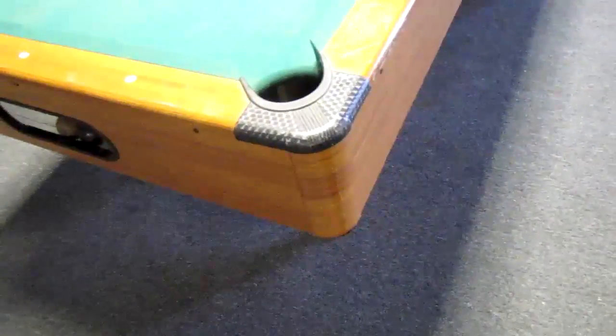To give you an idea of just how flimsy and crappy this pool table is — I can pick the pool table up with one hand. Okay? Yeah. It's like that. But it's a pool table.